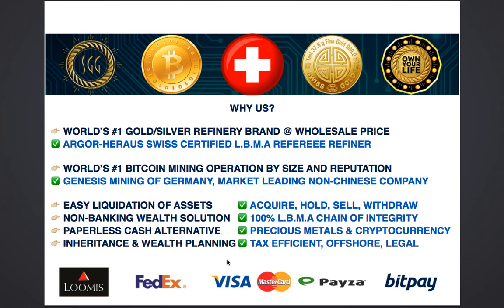Gold and cryptocurrency are the only known alternatives to paper money. Paper money has no intrinsic value whatsoever. If you wanted to build an inheritance or a property portfolio away from the banking system, that is tax efficient — because both gold and Bitcoin at the moment are completely tax free — and if you wanted to keep all your assets in an offshore location such as Switzerland in a completely legal and legitimate way, then we are the best place for you to do business.